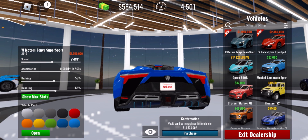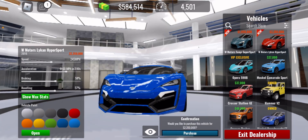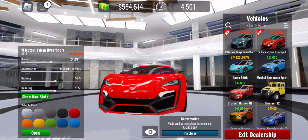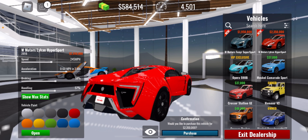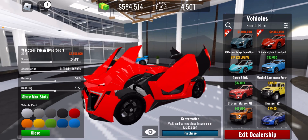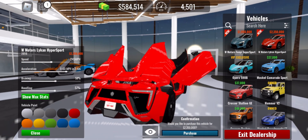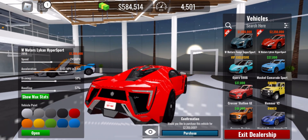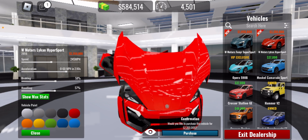It even has a diffuser — the diffuser is blue. Now to the Lykan HyperSport — paint it red, it looks better, though my color is black for it. Now time to open the parts — this opens the same as the Fenyr SuperSport, but lighter too, and the doors are really good.